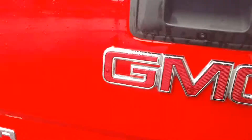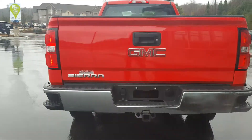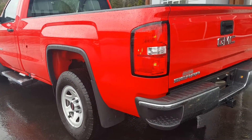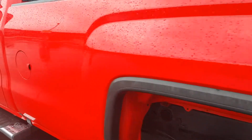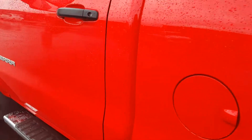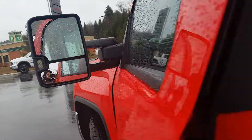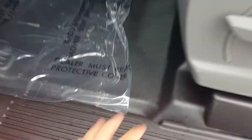Very clean — I don't think this was used roughly. It looks like it just came from the manufacturer if you ask me. It's in excellent shape; I didn't see any dings or dents on this side either. It's very clean. There are your tow mirrors, power windows, power locks, and it does have vinyl flooring.